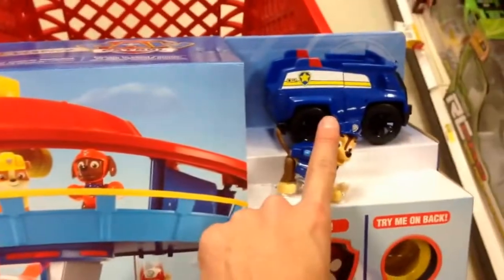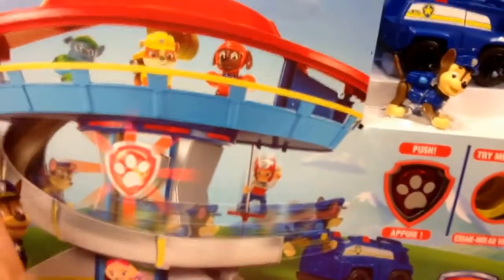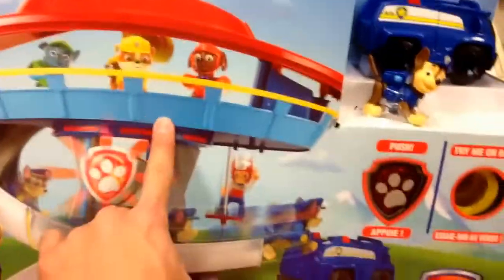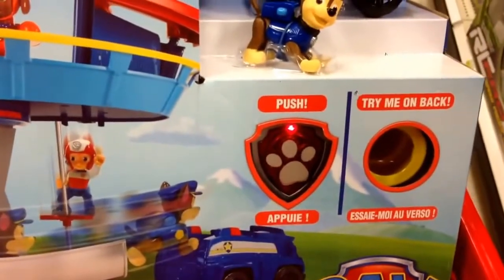It looks like it comes with Chase, and then Chase has a little cruiser. The cruiser actually rides down. Yeah, it's the Lookout set, so there's all the Paw Patrol guys, and you push this — yeah, it's pretty cool.